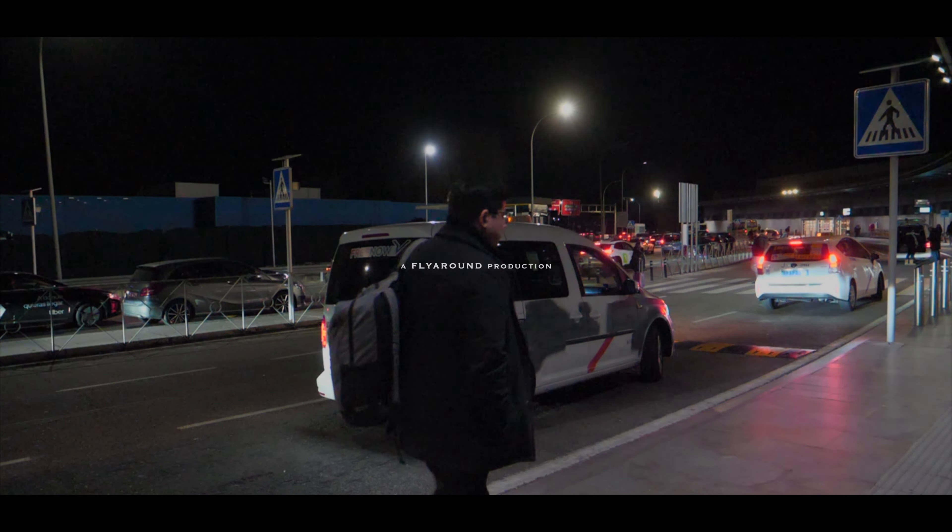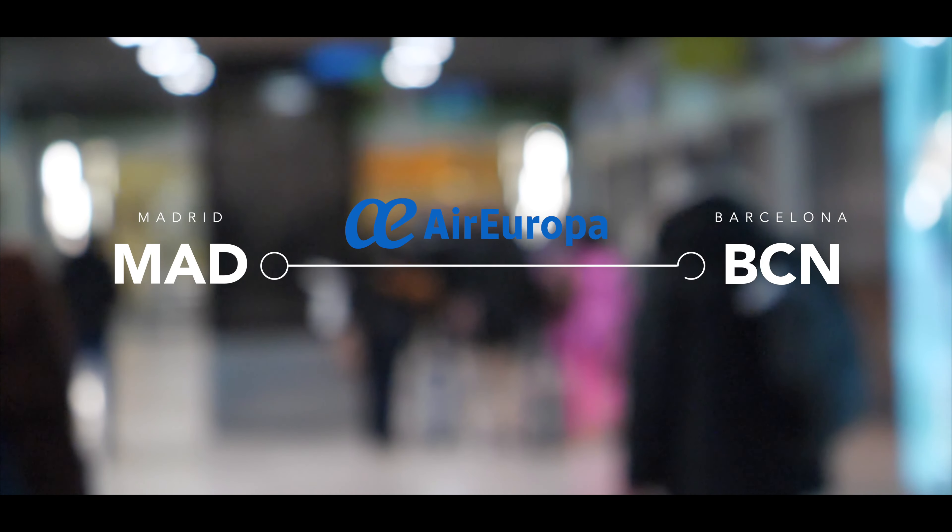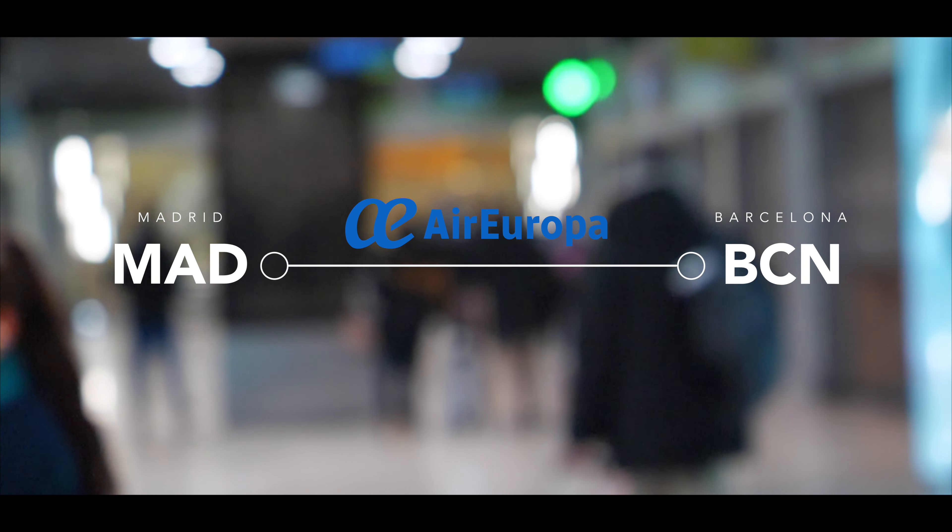Good morning and welcome to this new Flyround video. Today I am off to an early start as I am flying on Air Europa from Madrid to Barcelona. Enjoy!